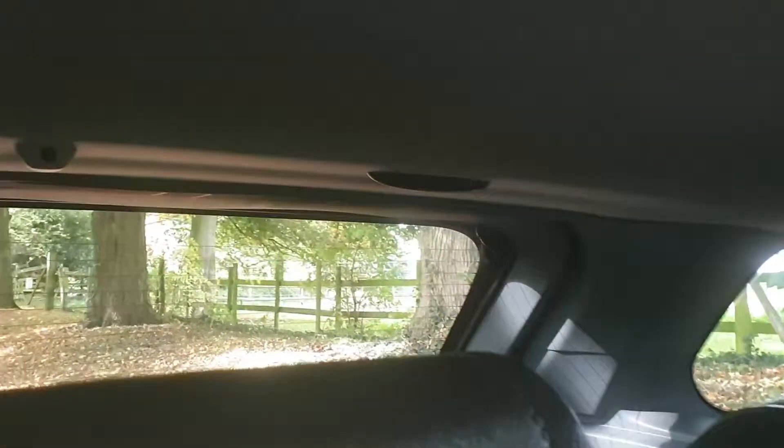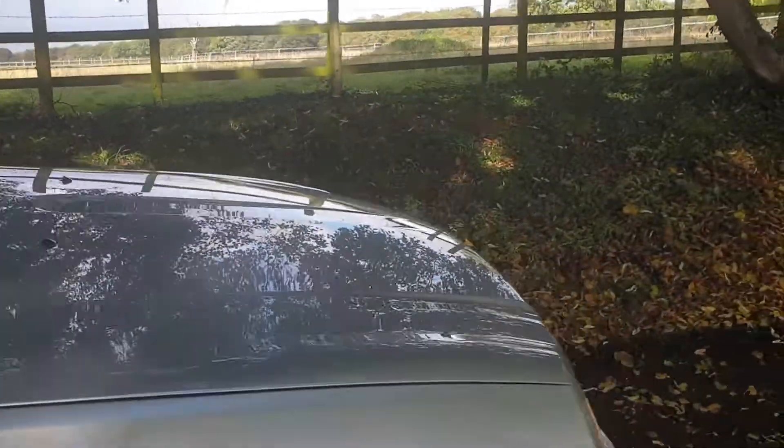Roof lining in immaculate order. All in all, very, very nice thing indeed. It goes through the gears great, as you can hear it running there.